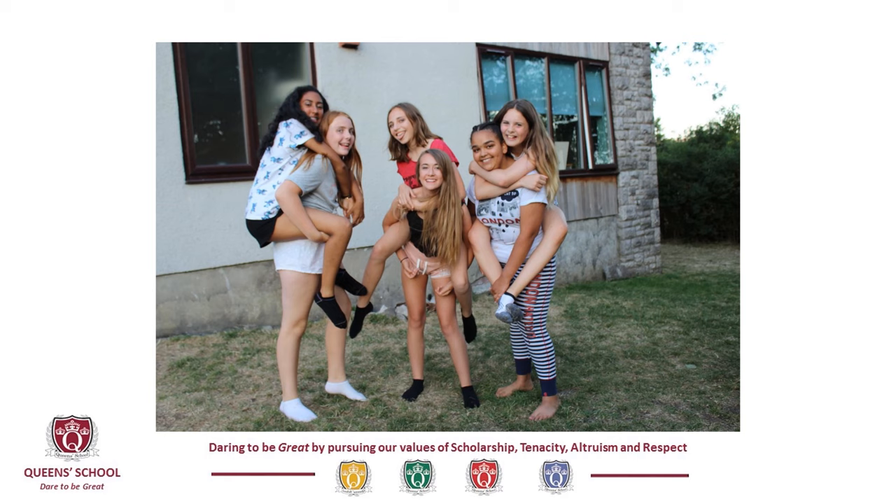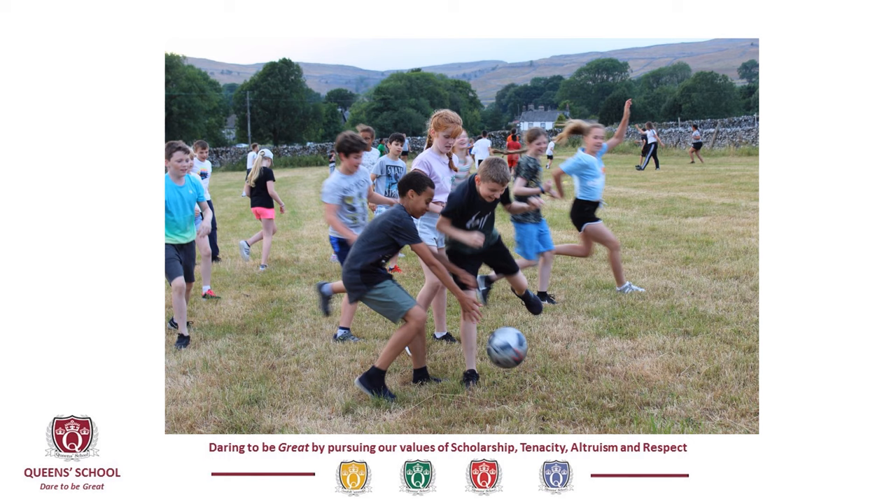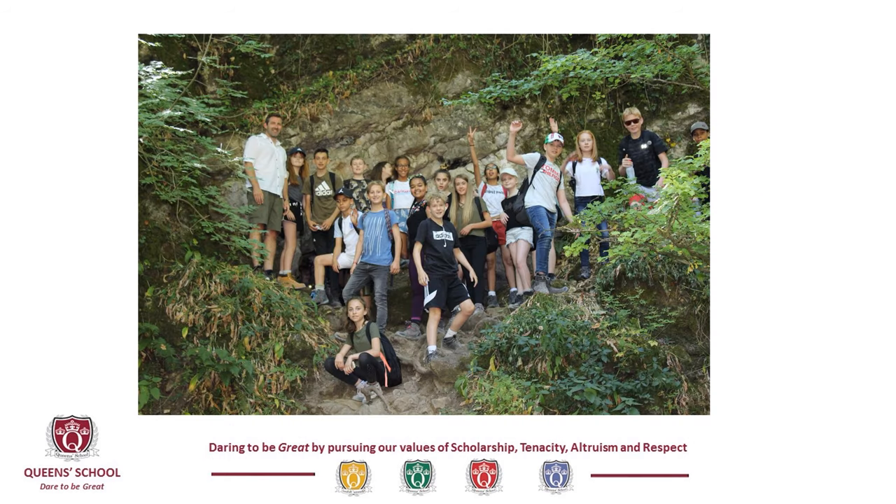Before joining in September, we host events where students and parents can get together and meet each other, as well as receiving information about the school. The first of these events is the new intake evening, at which students and parents come into school to meet the Year 7 team and members of the senior leadership team.